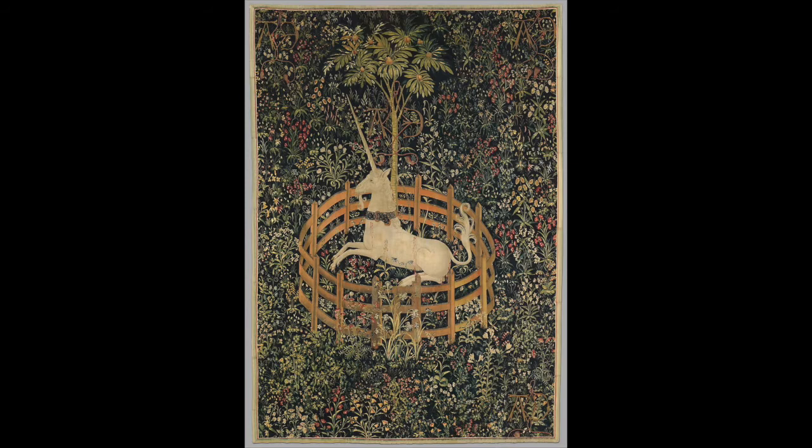The Unicorn in Captivity is a large tapestry depicting a unicorn encaged in a circular fence, chained to a tree, surrounded by wildflowers. It was created between 1495 and 1505 — no one knows exactly who created the series. It comes from Northern Europe, likely Paris or France. The tapestries are made with fine wool and silk, naturally dyed with flowers: weld for yellow, madder for red, and woad for blue.